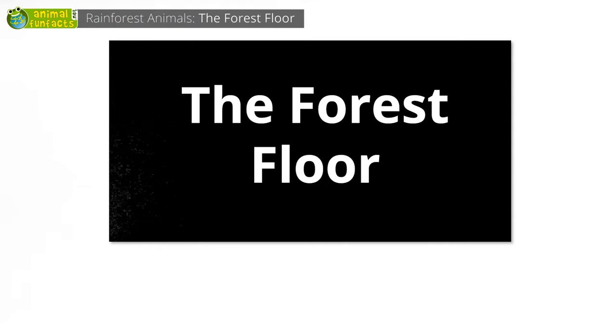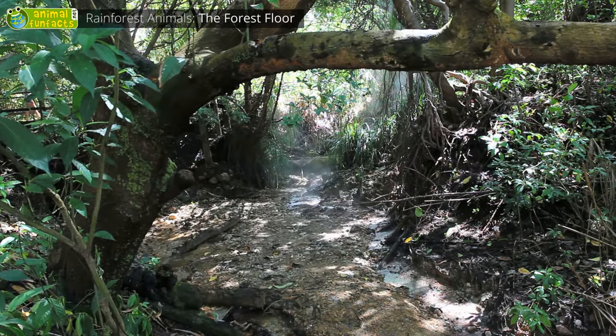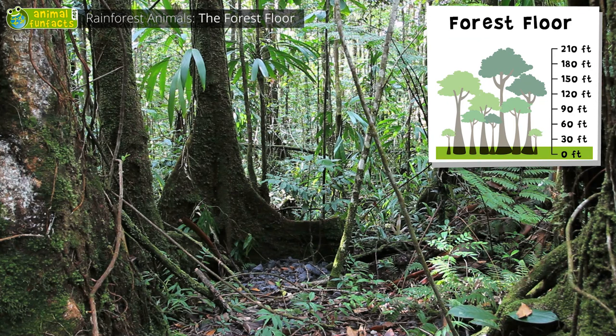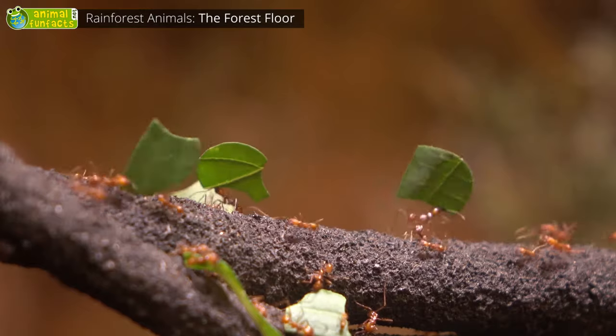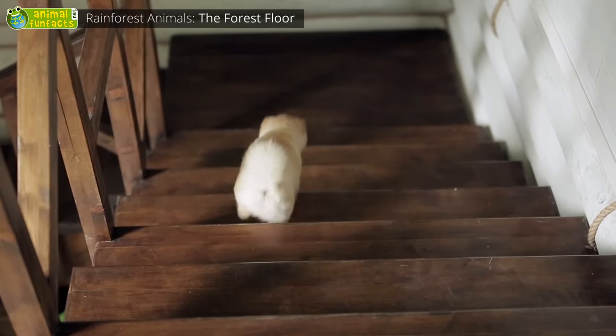The Forest Floor. In the tropical rainforest, there are several floors, just like in a house. The forest floor is the ground floor. It consists of roots, soil, and leaves. The plants do not get much sunlight, and therefore do not grow very densely. This is mainly the habitat of insects, amphibians, and reptiles.